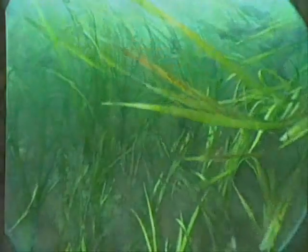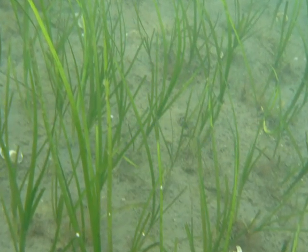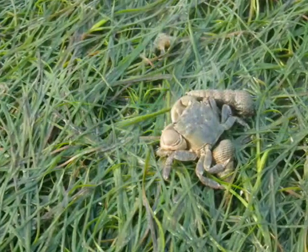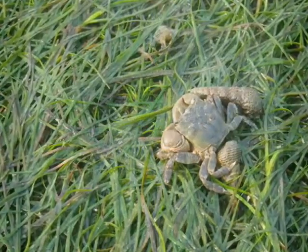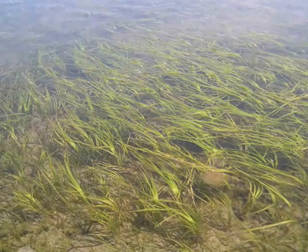It shelters zooplankton, which are tiny little crustaceans that juvenile fish eat and that other organisms eat. It provides shelter for snails, for crabs. A whole lot of things live in there because it provides them shelter. And it also keeps the substrate, the sediments within the sound in those areas, kind of in place.